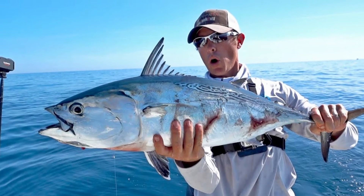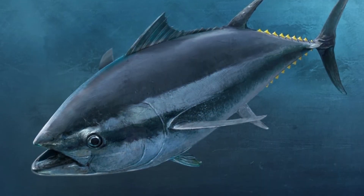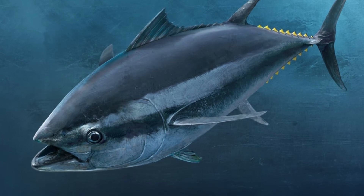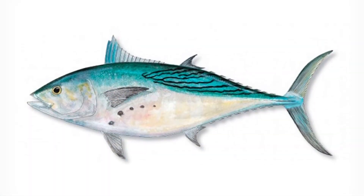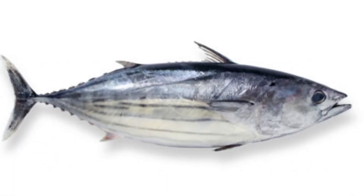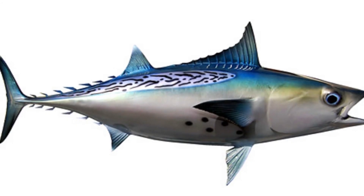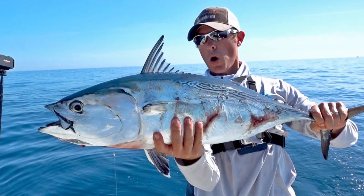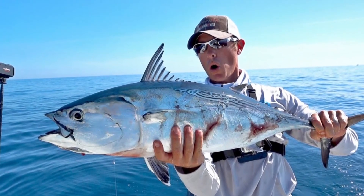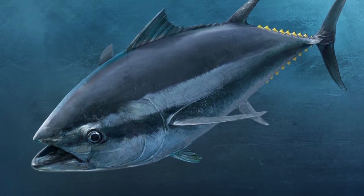Bonito reproduction and lifespan. These fish reach sexual maturity around the age of two. The time of year when spawning occurs varies by species — Atlantic Bonitos typically spawn during the summer, while Pacific Bonitos spawn between the end of January and May. Bonitos are broadcast spawners, meaning they release sperm and eggs, also known as gametes, into the water where they will be fertilized. Neither the male nor female watches over the eggs or cares for the young. Approximately three days after being released, the eggs will hatch.